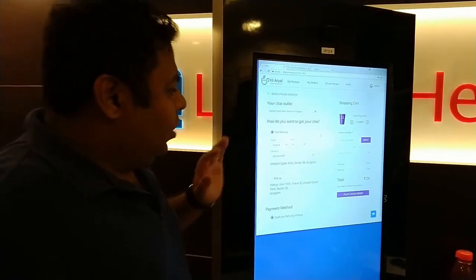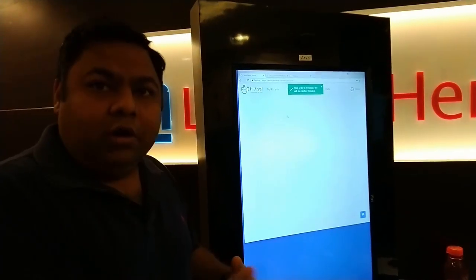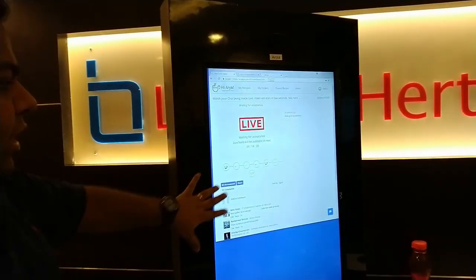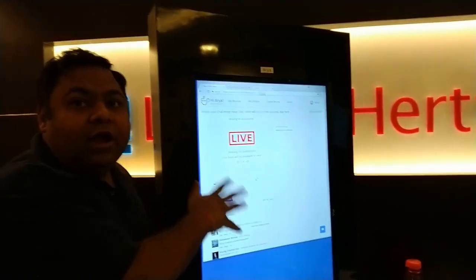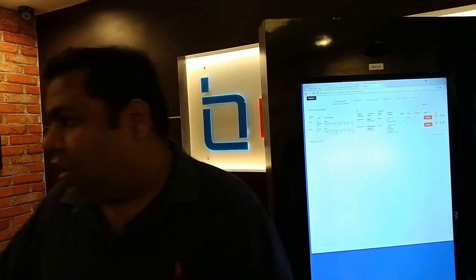Now you can place your order. This is our delivery center — we are already delivering to other corporates around here and they're already ordering. Once you're done placing an order, if you're sitting in front of your computer you can actually watch the chai being made live. We have a camera that streams live when your chai is being made.